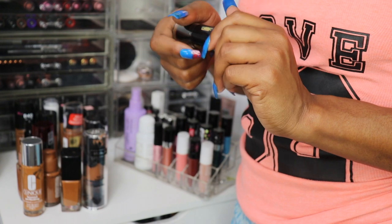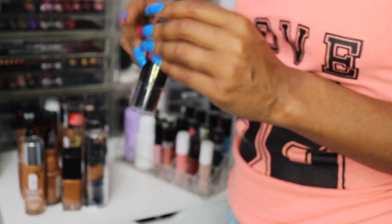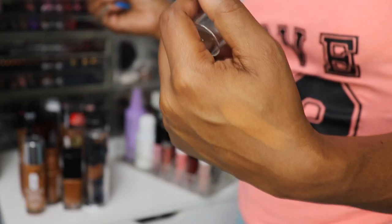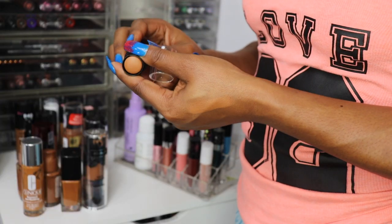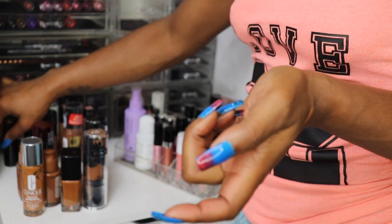My Black Radiance — I'm a sucker for Black Radiance — but this foundation stick in Beautiful Bronze, I don't think it worked for me. It's a tad bit too light, beigey orange. So I'm going to have to get rid of this one, even though I really love my Black Radiance.